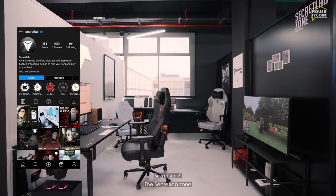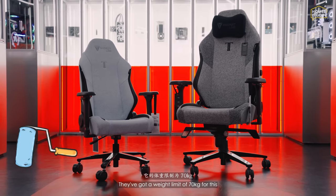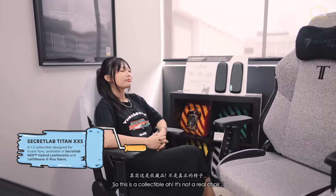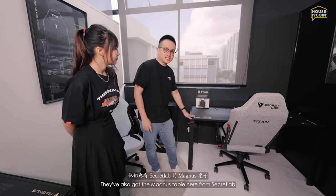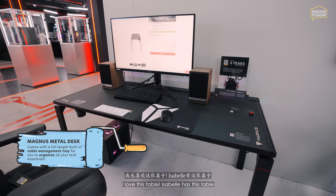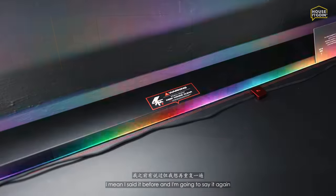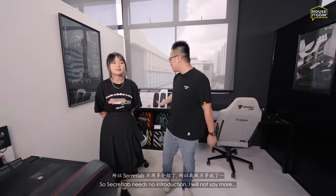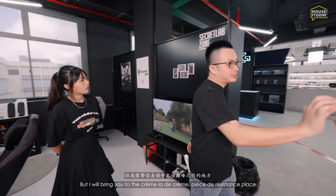Moving on to the Secret Lab zone. This chair here is for display only — it's a collectible with a 70 kg weight limit. They also have the Secret Lab Magnet table here. I love this table; Isabel has it too. I never knew I needed cable management until I got this table — it's the ultimate cable management table. Secret Lab needs no introduction, so let's move on to the pièce de résistance.